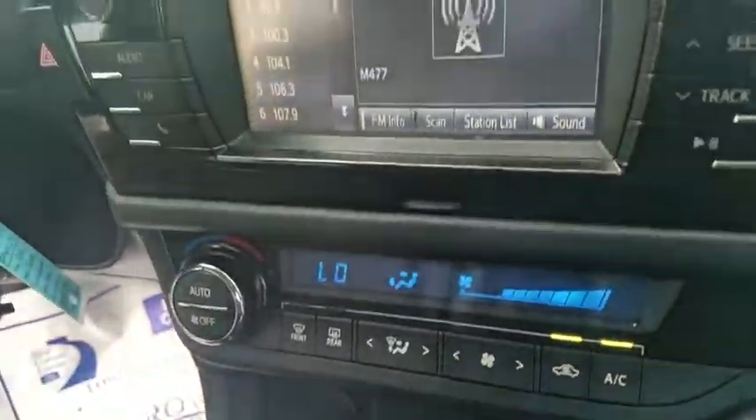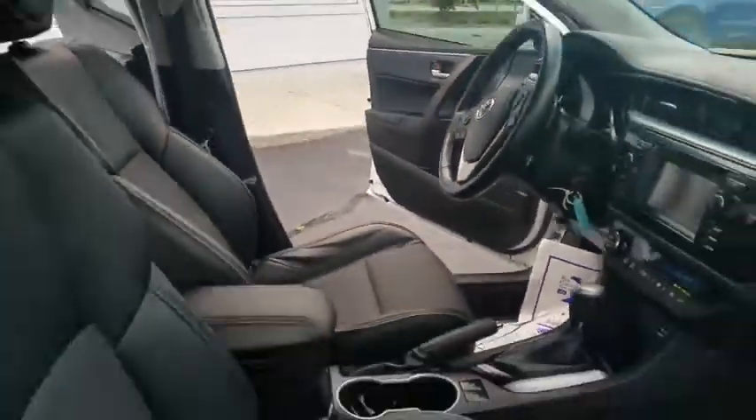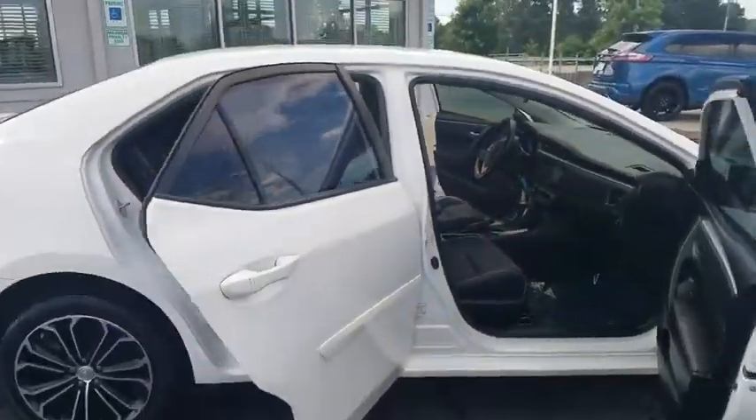Trip computer, electronic stability control, brake assist, tachometer, front reading lamps, driver vanity mirror, tilt steering wheel, front...